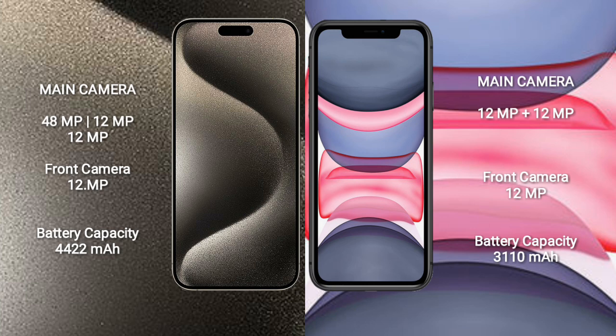iPhone 15 Pro Max comes with a 4,422mAh battery with 33W fast charging support. iPhone 11 comes with a 3,110mAh battery with 30W fast charging support.